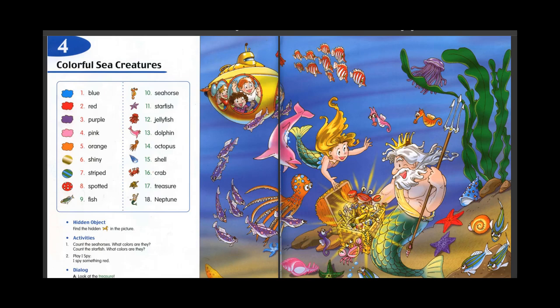6. Shiny. 7. Striped. 8. Spotted. 9. Fish. 10. Seahorse. 11. Starfish.